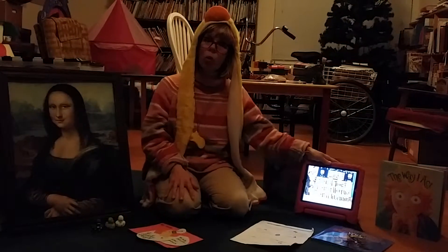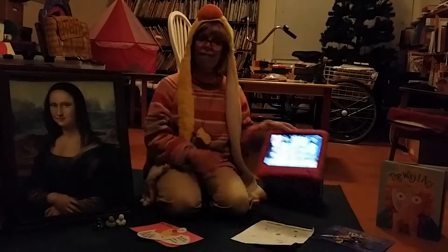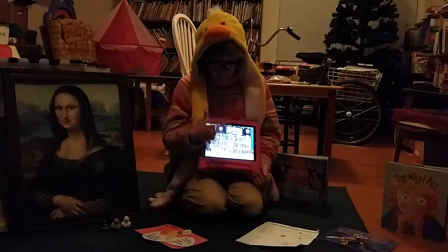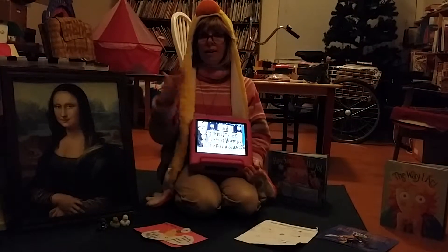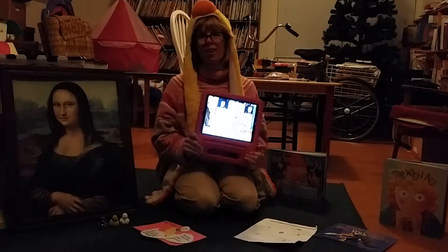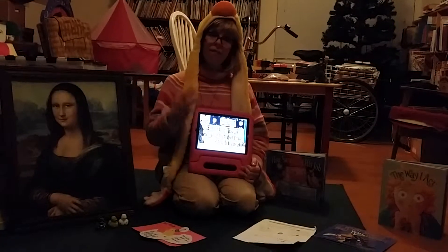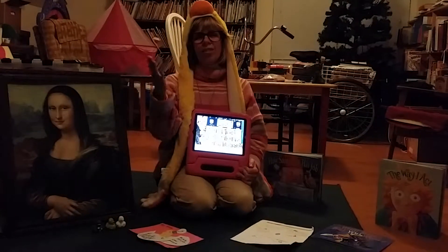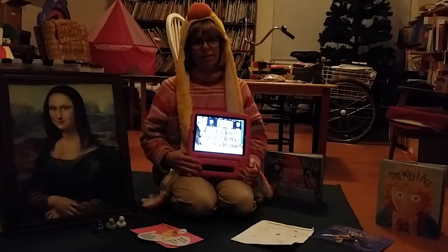So today we are going to incorporate technology, because every job that you have in the future will have some part — some portion of it will be somehow automated, computerized — you are going to use the internet or something. And so today we are going to incorporate our iPads. We are going to video our projects so that we can share on career day with others our discovery and our learning process.